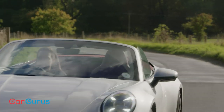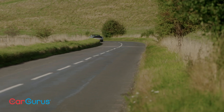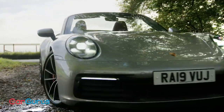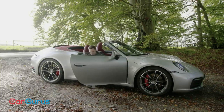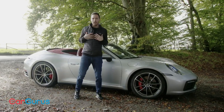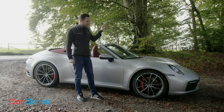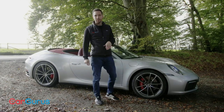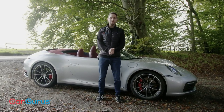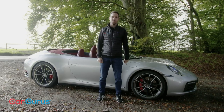This new 911 Cabriolet gets closer than ever to the coupe in terms of refinement, design, and driving dynamics — it's therefore the best 911 Carrera Cabriolet yet. But at £108,000, this 4S model is also the most expensive one yet. To tell the truth, it's still not the 911 I would go for, but I'm not a lover of convertibles. If you want a drop-top sports car, this should absolutely be right at the top of your shortlist. Head to cargurus.co.uk to find a great deal on your next used car from a top-rated dealer.